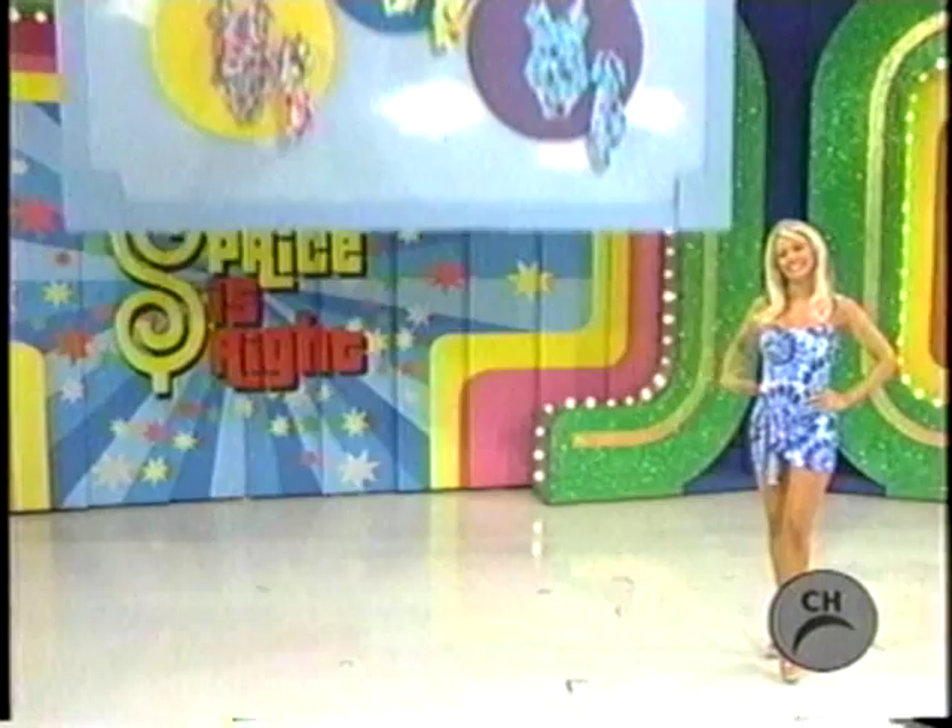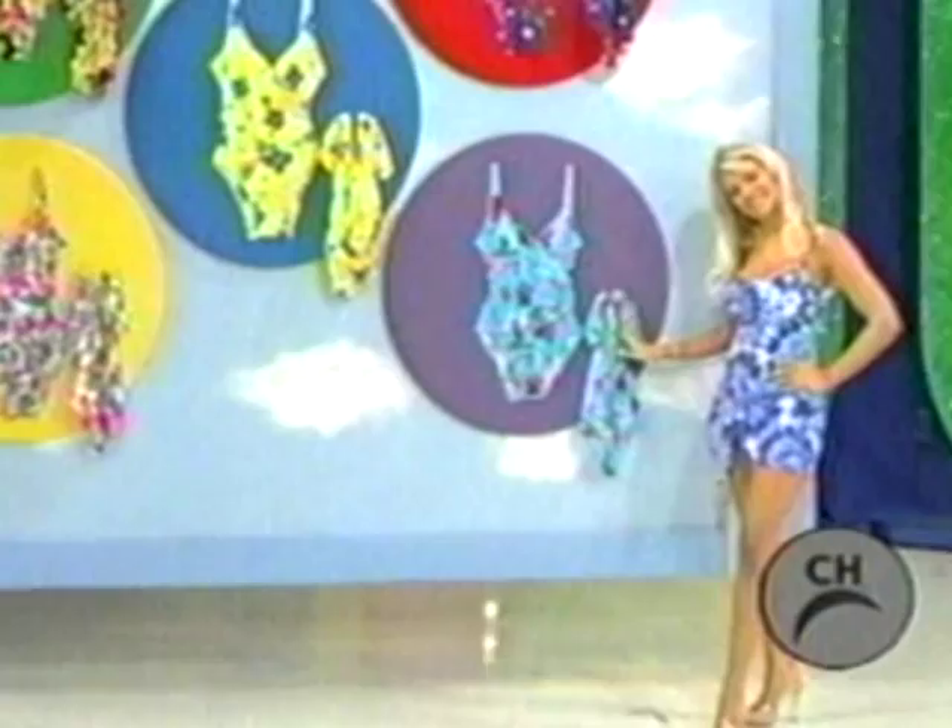Swimsuits! Made of the finest Antron Nylon Lycra by DuPont. And you can debut your new swimsuit when you decide to take a dip in this luxurious new spa!